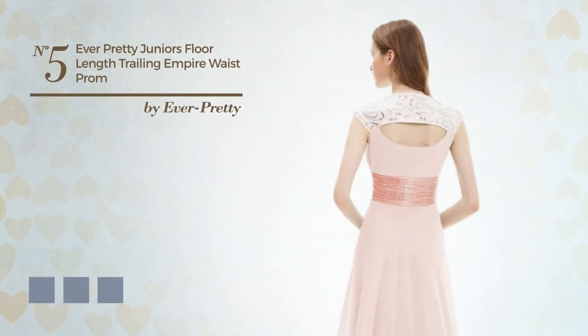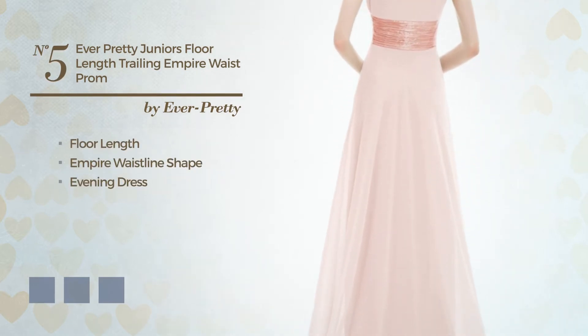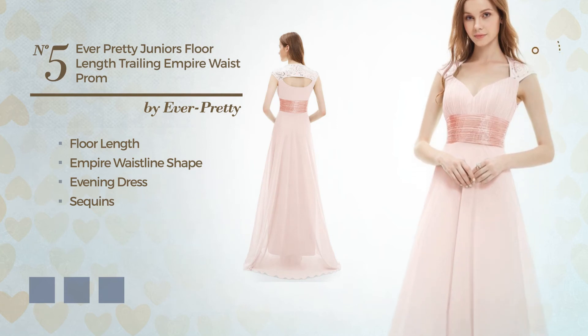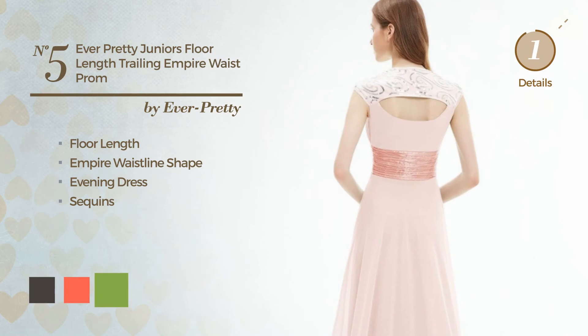Number 5: A Flattering Floor Length Empire Waistline Evening Dress, styled with sequins. Available in 15 color variations, for example, black ink, hot coral, and greenery.